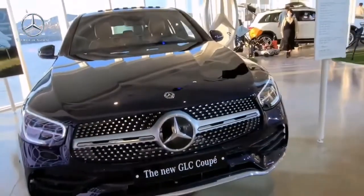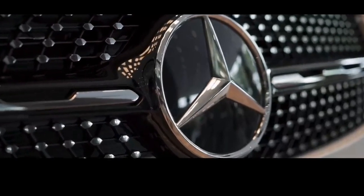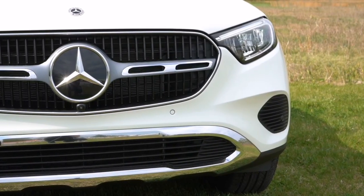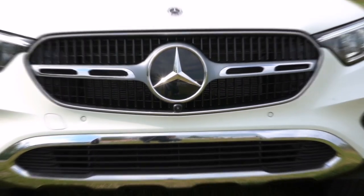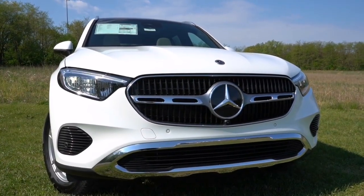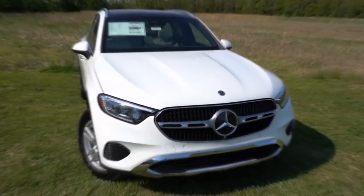This sleek and stylish beauty is finished in a sophisticated graphite gray metallic. At the front, you're greeted by the iconic diamond block front grille that perfectly embodies Mercedes-Benz elegance. The LED headlights with daytime running lights enhance visibility and add a bold, modern look. You can even opt for the illuminated star on the grille, which adds a touch of luxury to the front end.